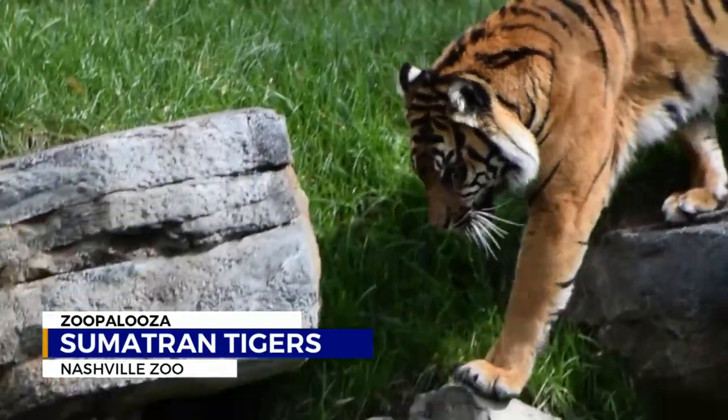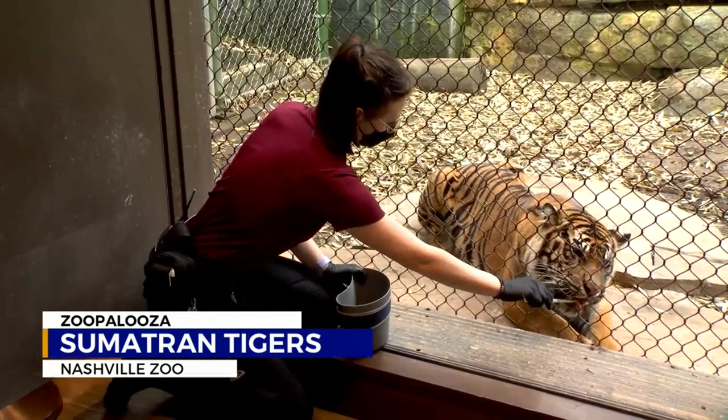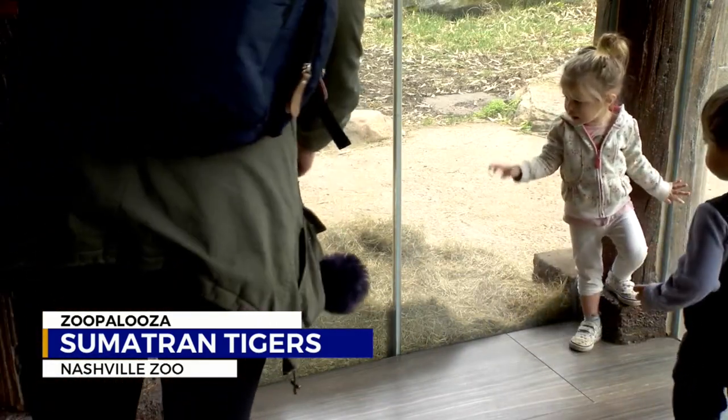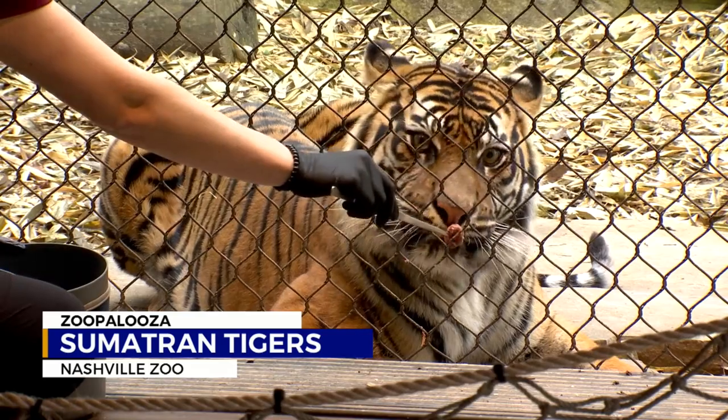Bringing awareness to Sumatran tigers is important because they're on the critically endangered list. Sumatran tigers are pretty much going extinct in the wild — there's only a couple hundred of them left. So having visitors be able to see them in their naturalistic environment actually helps their cause and helps people support them.